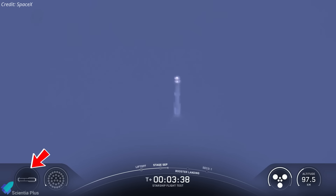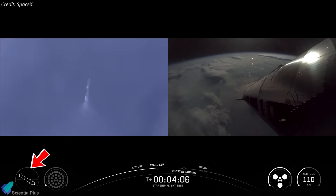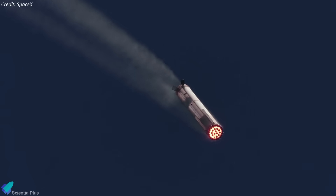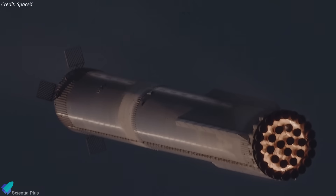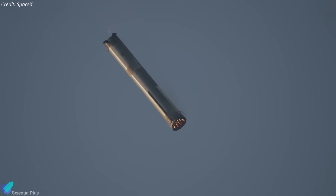On Flight 9, the booster descended at a steeper angle of attack, reaching about 17 degrees, which increased atmospheric drag to slow it down before the landing burn. This aerodynamic braking reduced landing burn fuel needs, but exposed more of the booster's side profile to airflow, dramatically increasing structural loads.